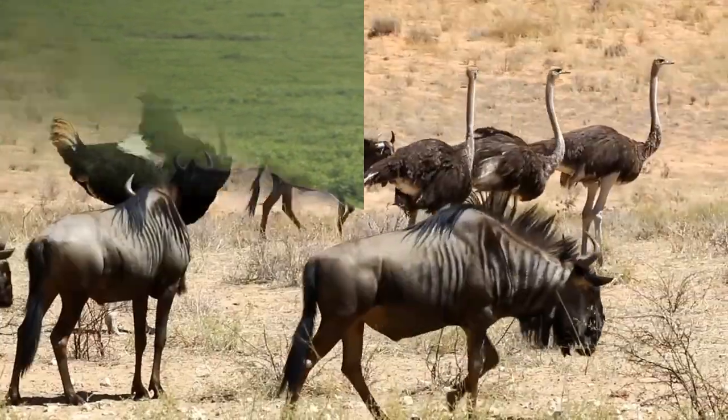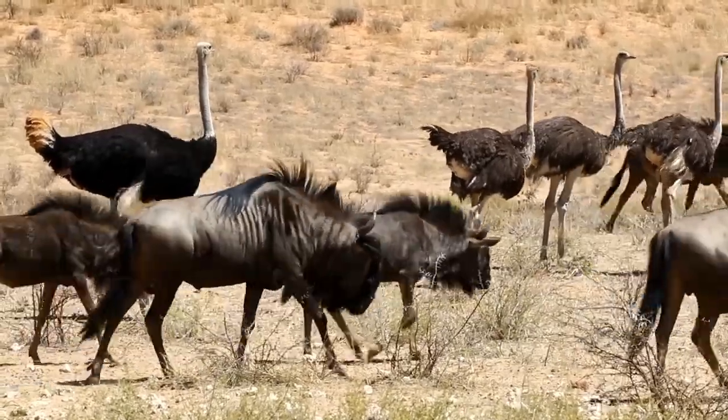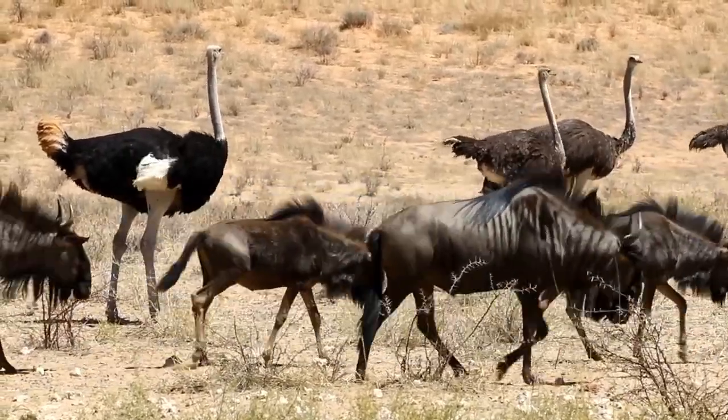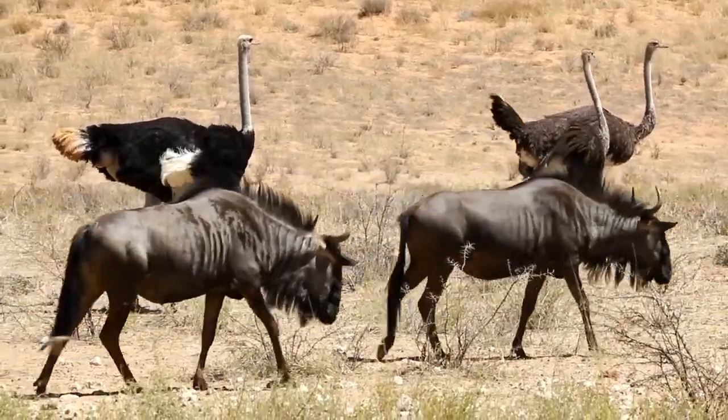Overall, wildebeest are strong and muscular animals with a distinctive appearance, including a broad, flat snout, curved horns, and a shaggy mane. Wildebeest have a life expectancy of around 20 years in the wild.